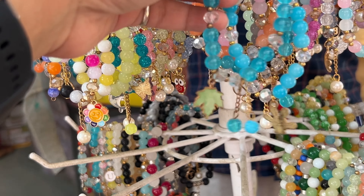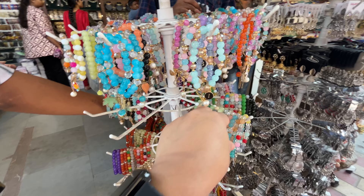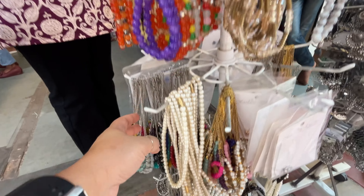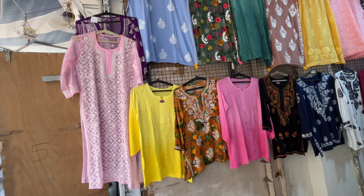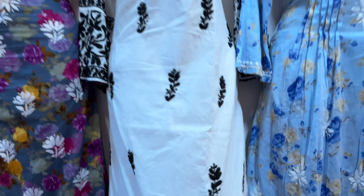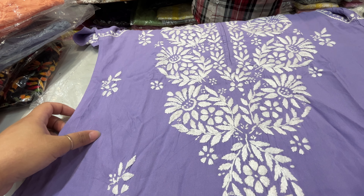Then there was a store of bracelets — all 50 rupees each. There was a pearl chain for 100 rupees. Then I saw a chicken curry embroidery shop, which you will see a lot of trends for online. They were getting the same here — pure chicken curry, machine work, and handwork.